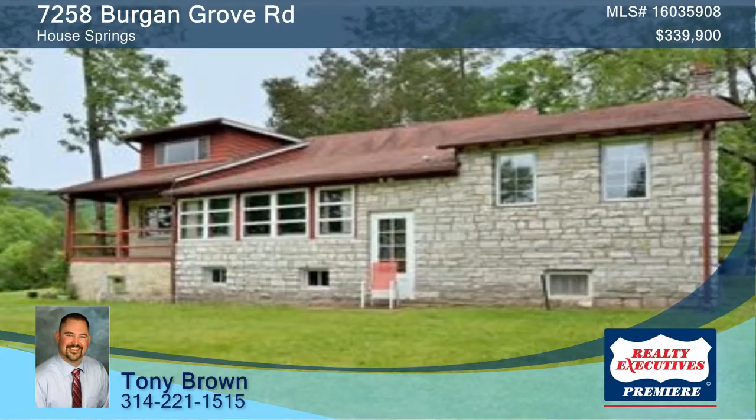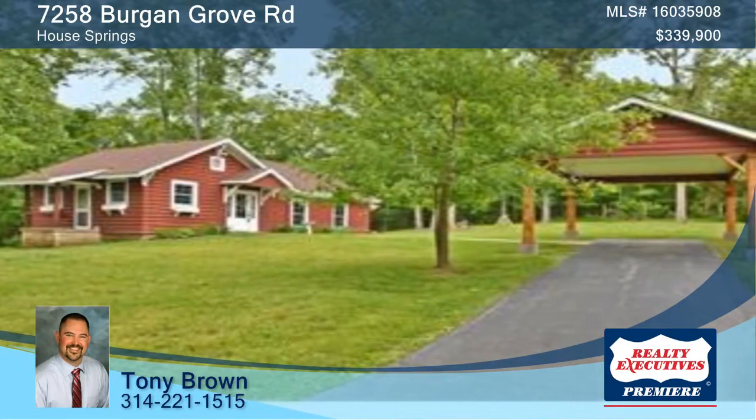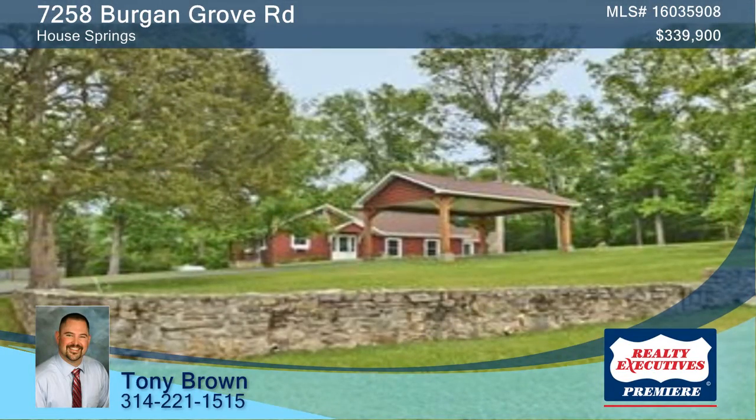The property is only minutes from town and is suitable for horses. This over 13-acre homestead was established in the early 1900s and is one of the few left in the area.